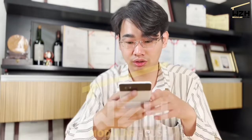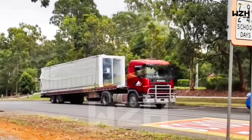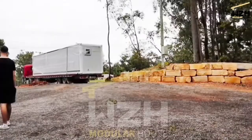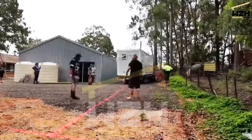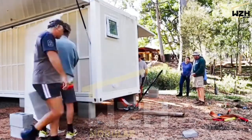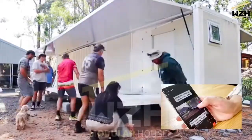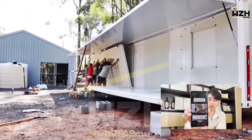Hey guys, do you still remember the guy who bought our container house? His video has gained a lot of popularity in Australia. So let's check it out — he bought a container home from China, and it took three months to arrive. He used a car jack to level the container on blocks.